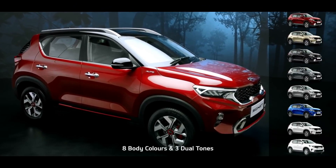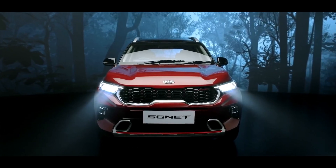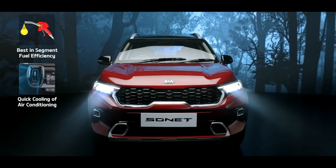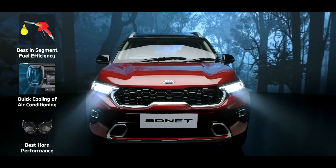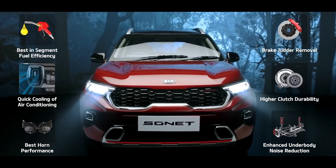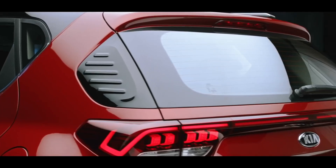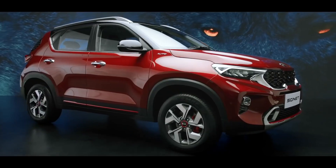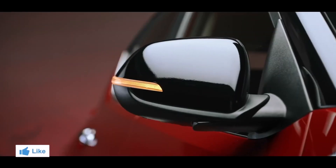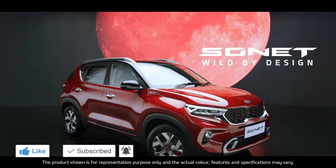The Sonet is available in 8 snazzy body colors and 3 cool dual tones. To make it even more suited to India, 6 enhancements have been specifically addressed: fuel efficiency, cooling of air conditioning, durability and loudness of horn, brake judder removal, durability of clutch, and superior noise reduction of suspensions. Kia is set to pull out all the stops with the Sonet — it steals the show with its brazen good looks and simple yet stunning functionality. Kia Sonet: Wild by Design.